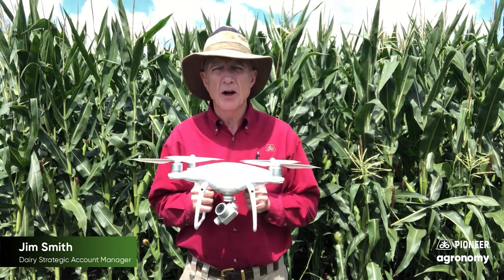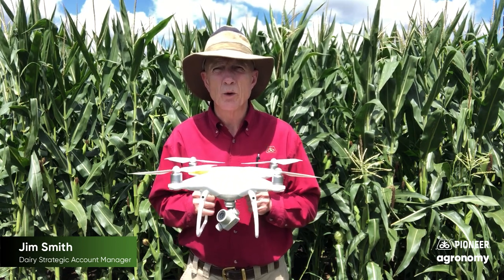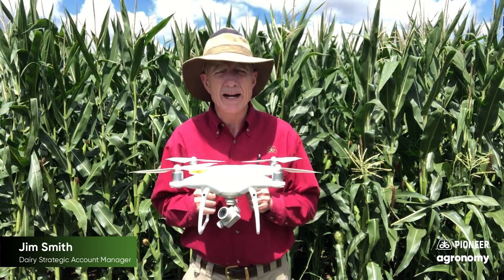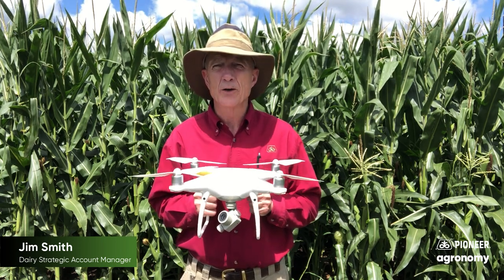Those are some of the ways that we're utilizing drone technology today through Pioneer. Please reach out to one of your Pioneer employees or Pioneer seed agencies to learn more about how we can help your operation with our drone technology.